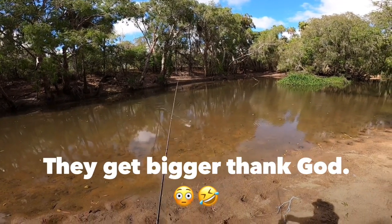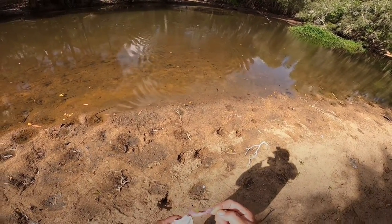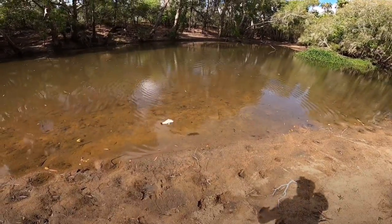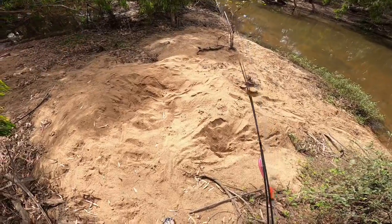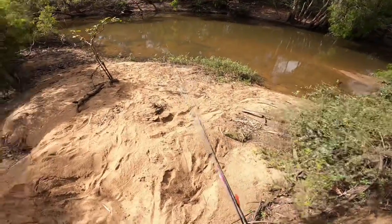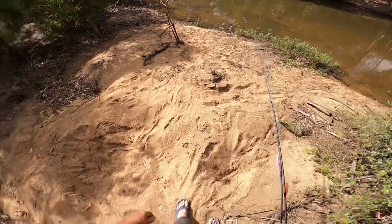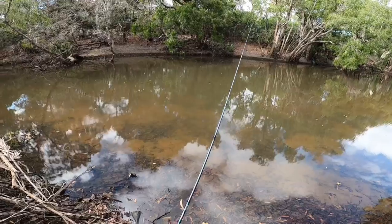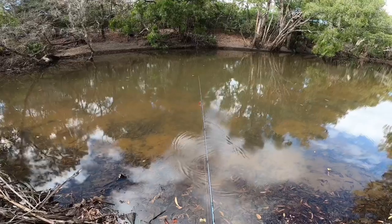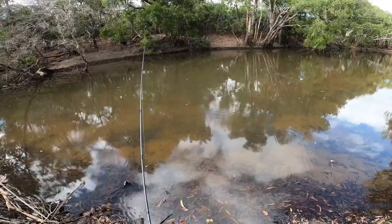Oh my god, is that the smallest barra? Look at that. Holy dooly. The crocs have been digging up here again — they do this every year. You can see where they've been coming up here. It's sand though, they can't be nesting surely. Don't know if you can see the size of this little barra. Tiny little barra, the same size as it. This is ridiculous how small these things are.